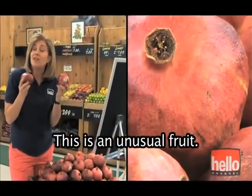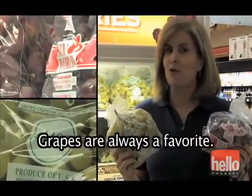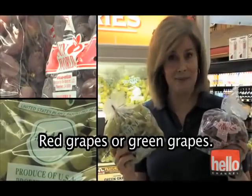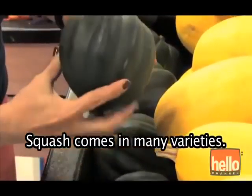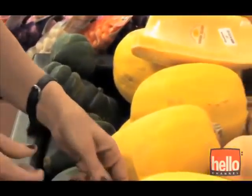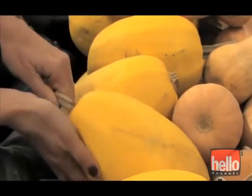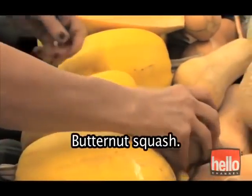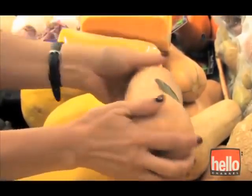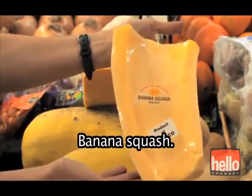This is an unusual fruit — it's called a pomegranate. Grapes are always a favorite. Red grapes or green grapes? Squash comes in many varieties: acorn squash, spaghetti squash, butternut squash, banana squash.